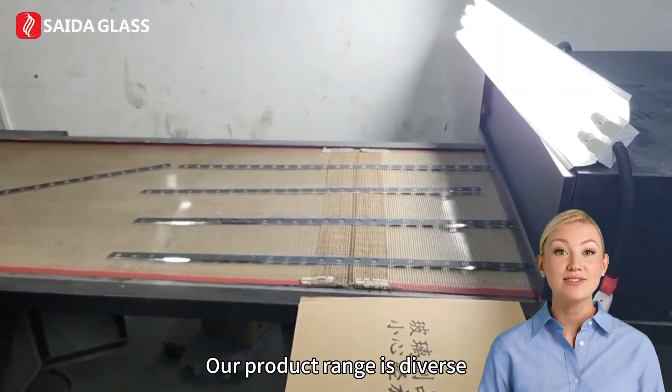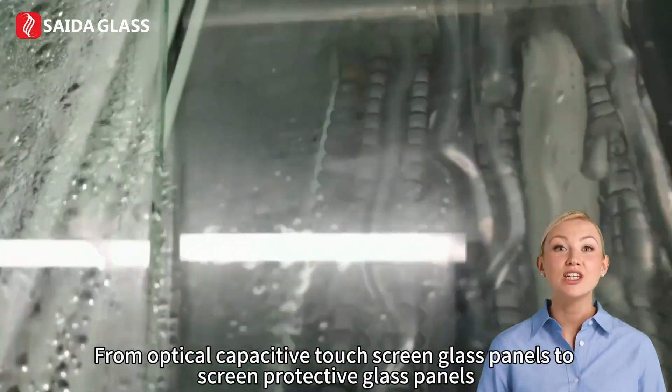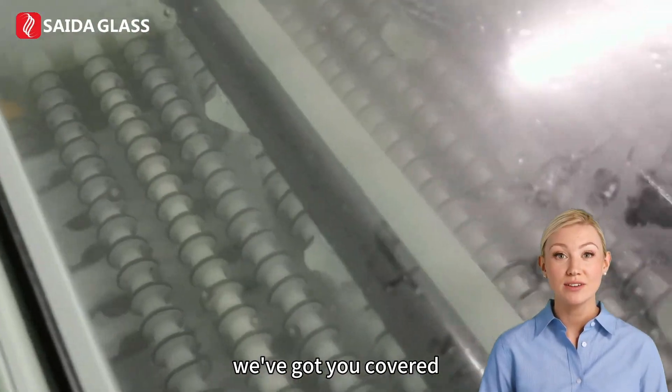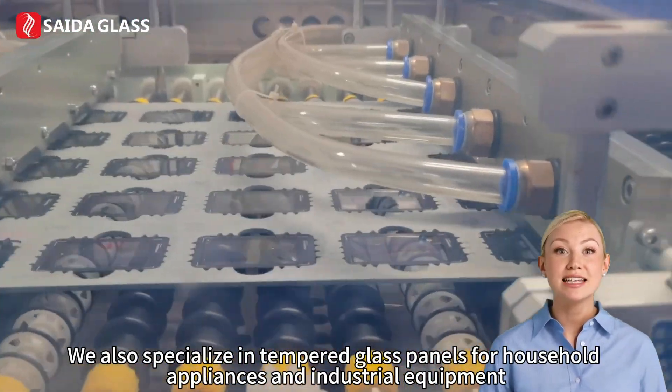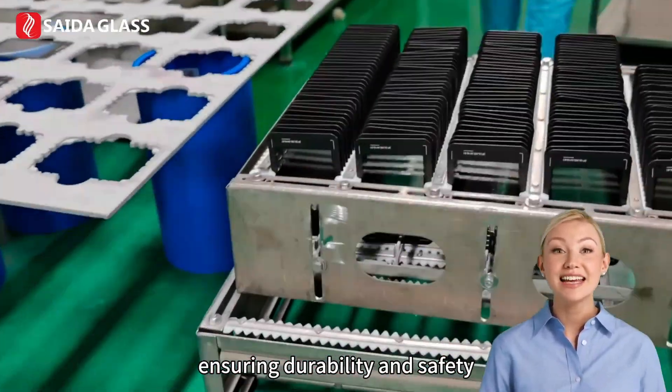Our product range is diverse, catering to various industries and needs. From optical-capacitive touch-screen glass panels to screen-protective glass panels, we've got you covered. We also specialize in tempered glass panels for household appliances and industrial equipment, ensuring durability and safety.